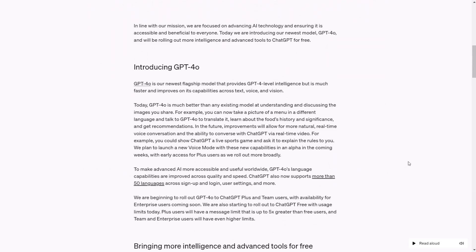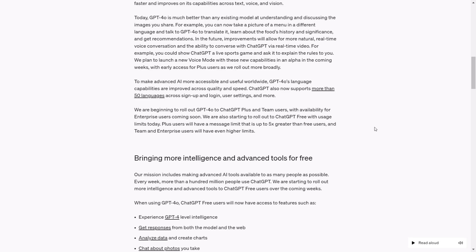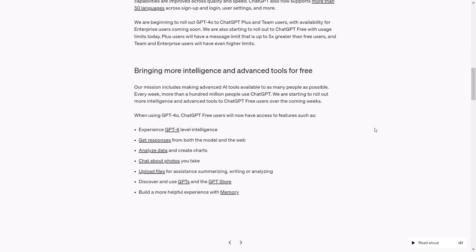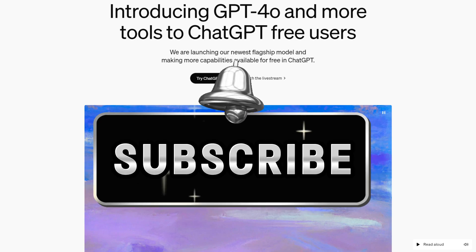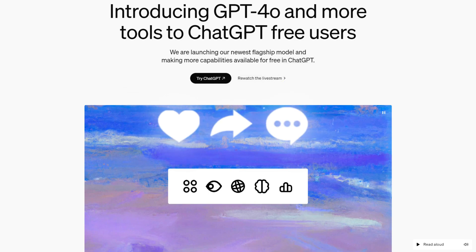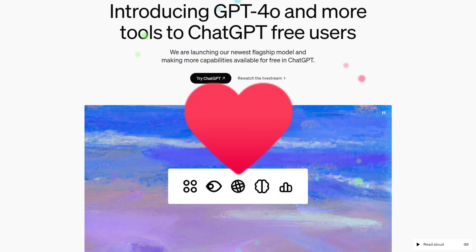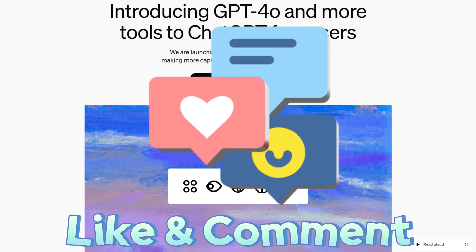With GPT-4o being rolled out, GPT Plus and Team users can access it for free, and enterprise users may also access it through a company or business by registering as an enterprise. I'll post more updates on how to get started with it. Make sure to subscribe, turn on the notification bell, like this video, and check out our previous videos to stay updated with the latest AI news. Thank you so much for watching — have an amazing day, spread positivity, and I'll see you soon.